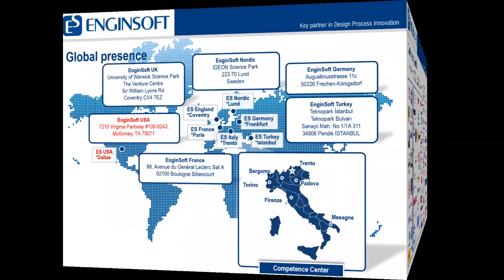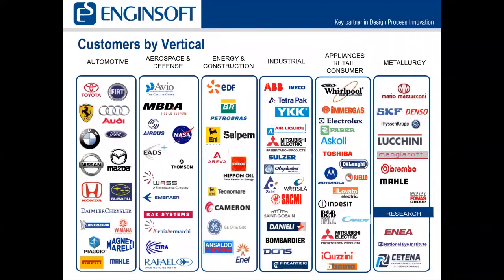Here are some of our customers by vertical. We serve automotive, aerospace and defense, energy and construction, industrial, appliances, retail consumer, and metallurgy. You may see some familiar names here — companies you may have worked with in the past or currently.